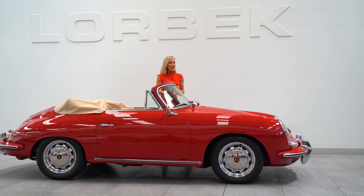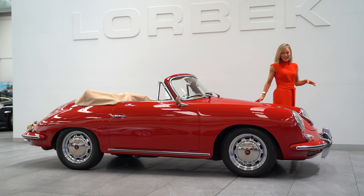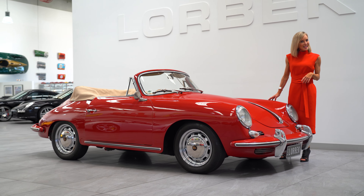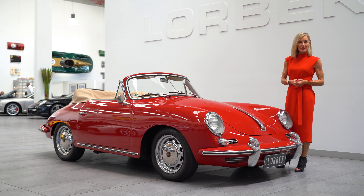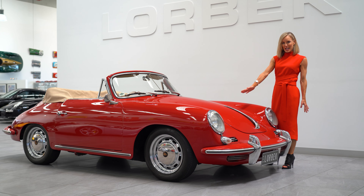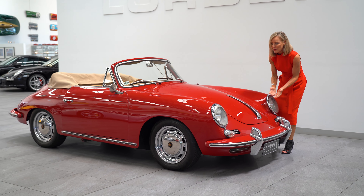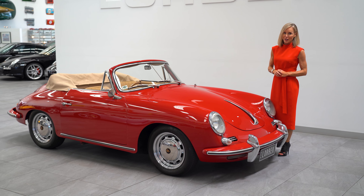Welcome to Lorbeck Luxury Cars Friday Drive. I'm super excited because here we have a beautiful 1964 Porsche 356C. This heralded a new era in sports car design — we have that sleek silhouette, those unmistakable curves, the iconic round headlights, and charm in abundance. It was definitely a head turner.